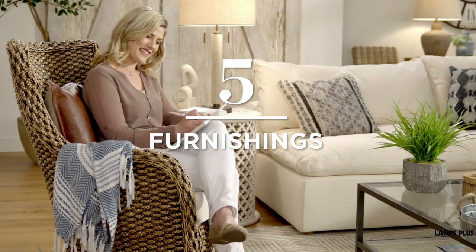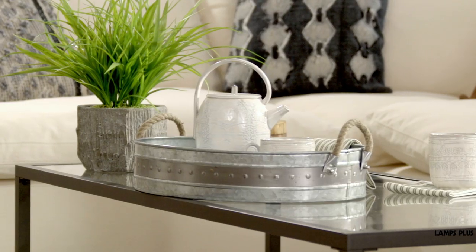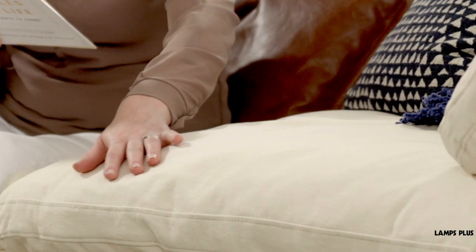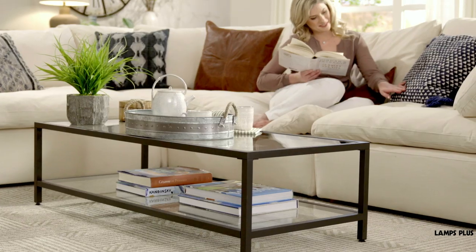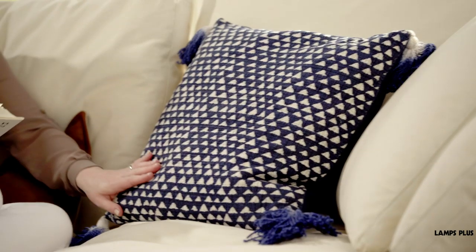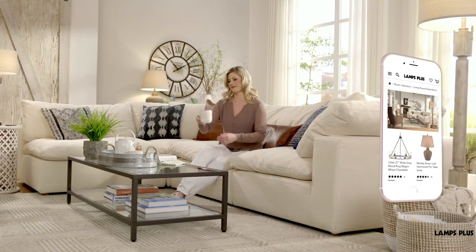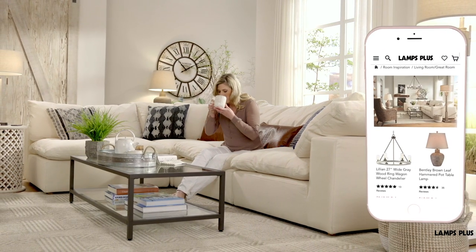5. Furnishings. Vintage inspired furniture and accessories also play a part in the visual appearance of the farmhouse style. Use elements such as slip-covered sofas and natural textiles like muslin and linen. It all adds up to a fresh and warmly appealing style. To learn more and shop the look, visit Lamps Plus.